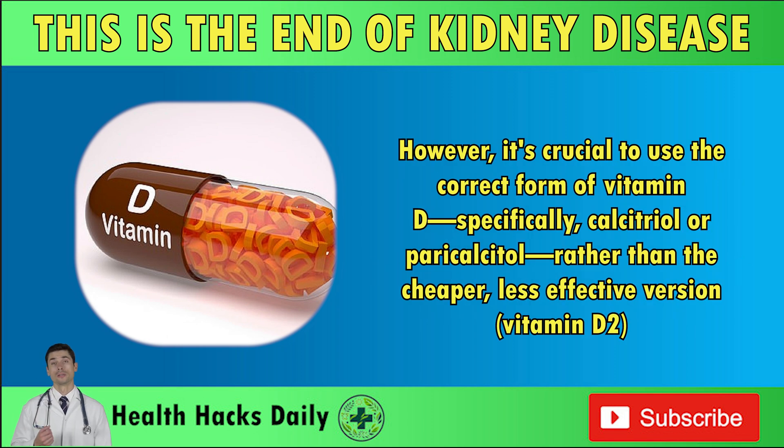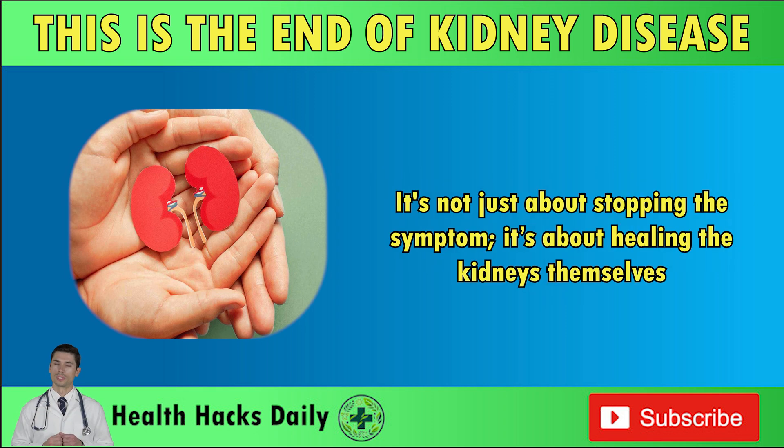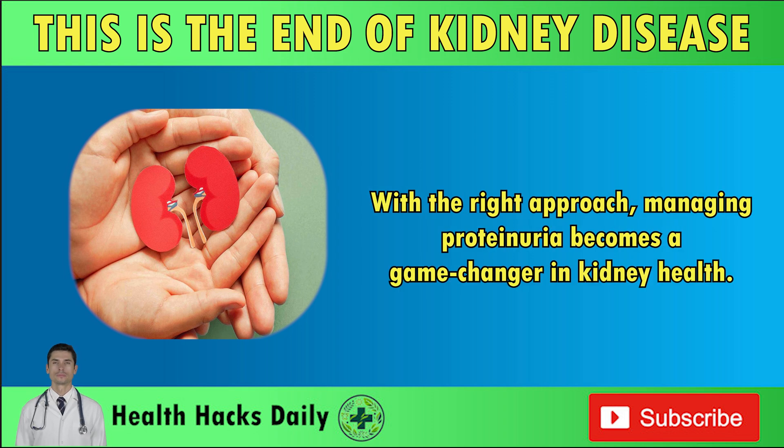It's crucial to use the correct form of vitamin D — specifically calcitriol or paricalcitol — rather than the cheaper, less effective version, vitamin D2. This treatment can significantly cut down proteinuria levels, helping protect your kidneys from further harm. It's not just about stopping the symptom; it's about healing the kidneys themselves. With the right approach, managing proteinuria becomes a game-changer in kidney health.